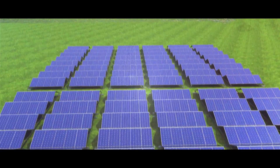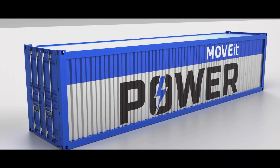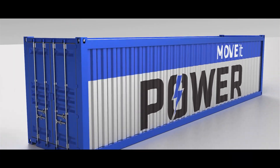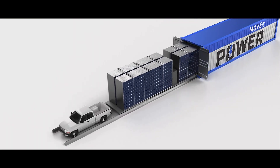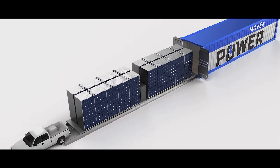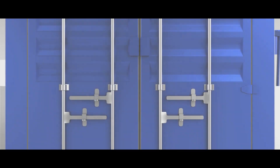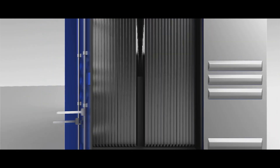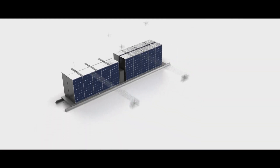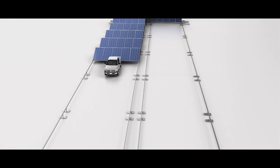The main drawbacks of solar power plants are the complexity of transportation and installation. Engineers at Solar Container have solved both of these problems simultaneously by developing foldable photovoltaic modules that can be easily transported and quickly put into operation. In the folded state, such a system has the dimensions of a standard 20-ton shipping container and does not require special transportation. Upon arrival at the site, the structure is placed on the ground using a forklift or crane and automatically unfolds like an accordion to its working state.